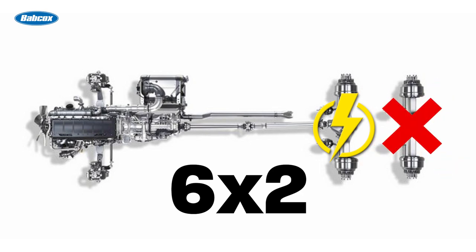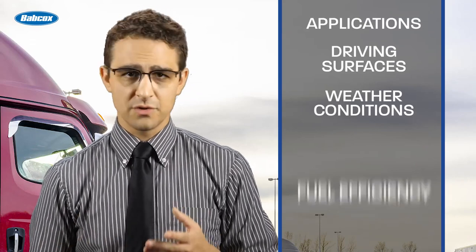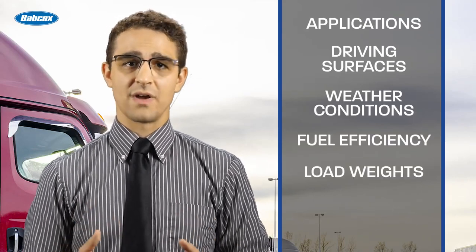whose only function is to bear weight. Specking one of these options over the other comes down to decisions about applications, driving surfaces, weather conditions, fuel efficiency, load weights, and driver preference.